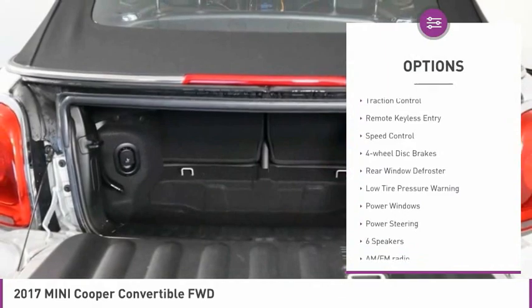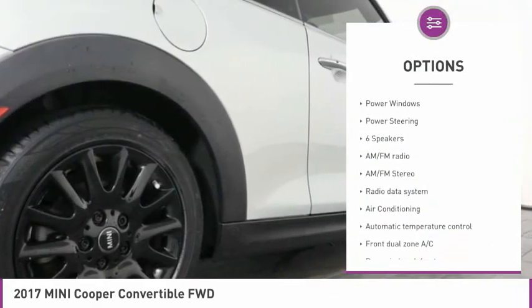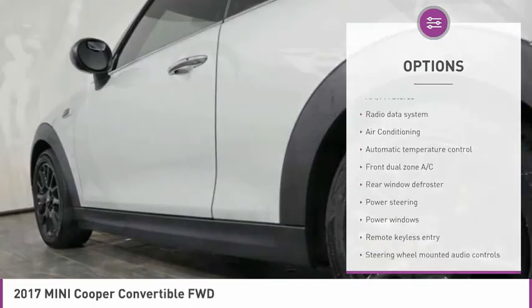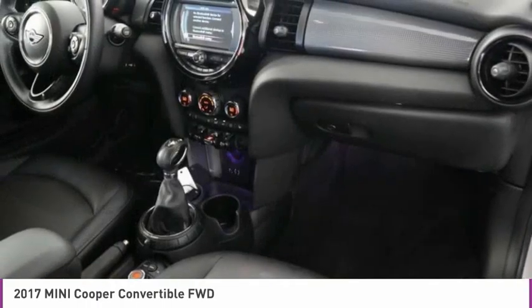Electronic stability control, brake assist, traction control, remote keyless entry, speed control, four-wheel disc brakes, rear window defroster, low tire pressure warning, power windows, power steering.